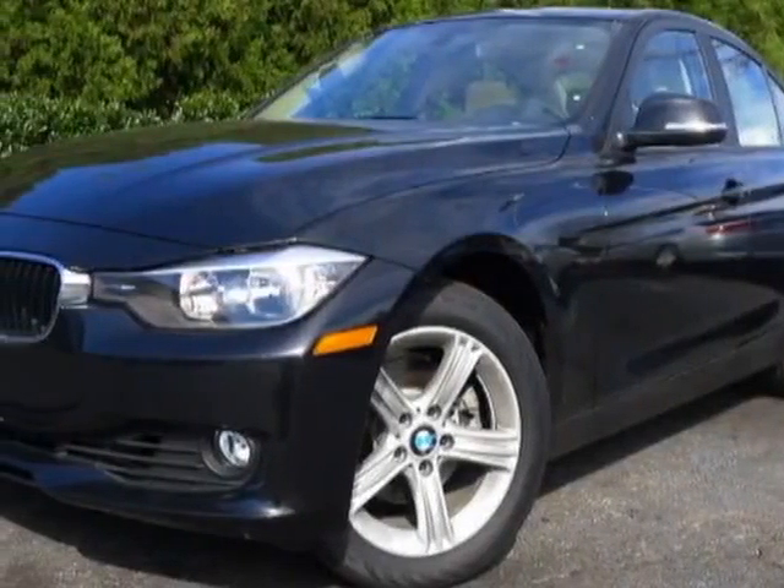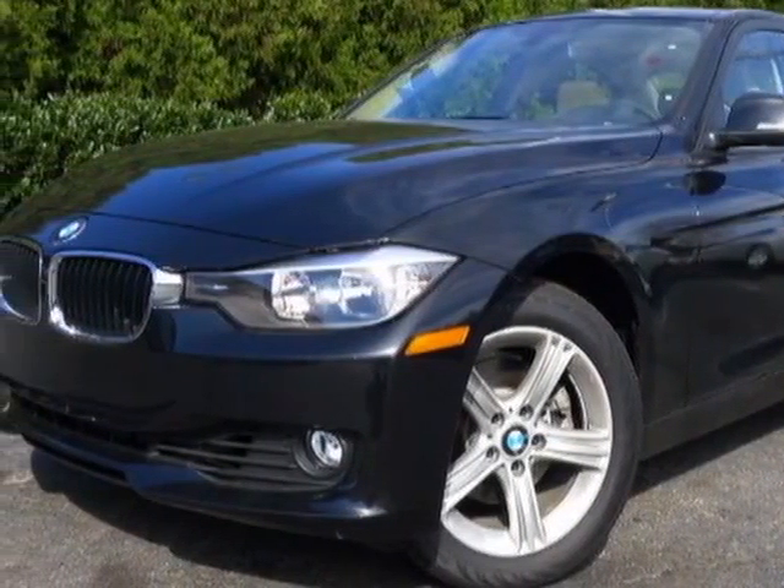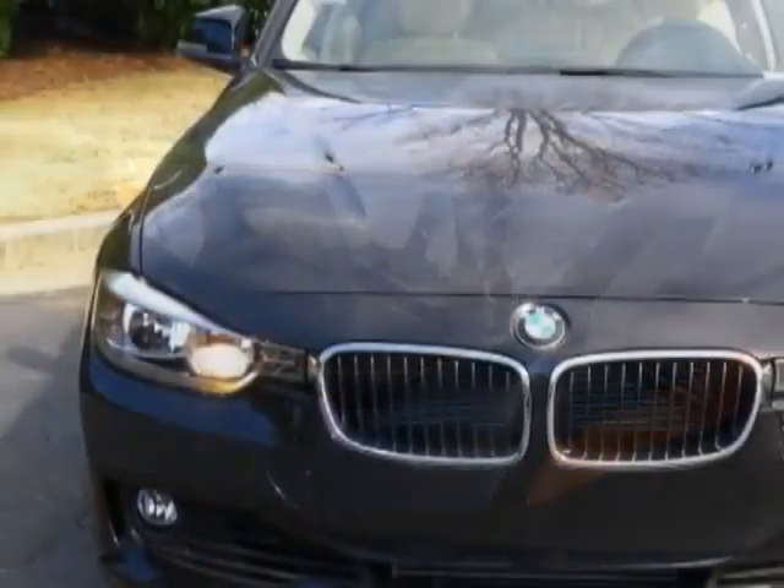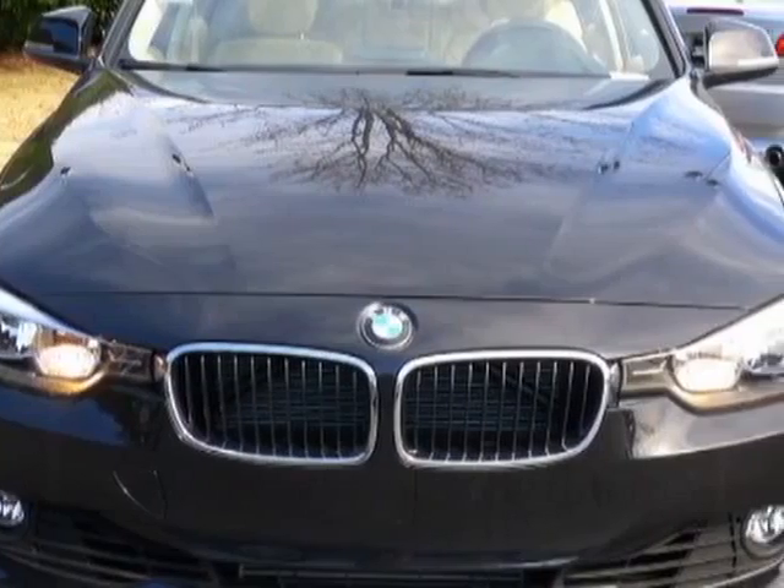Come take a look at this 2013 BMW 3 Series. This 3 Series has just under 3,000 miles. For your protection, this vehicle has a full factory warranty.